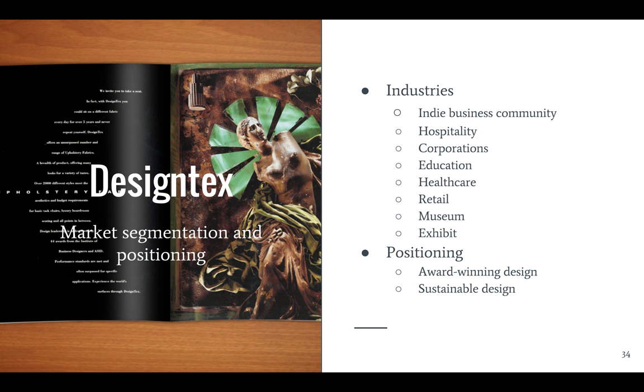They also acquired Portland Color in 2011, a large format digital printing company that specializes in graphics for retail environments, so that allows them to immediately enter the retail, museum, and exhibit industry segments through surface imaging. In all these industries, they differentiate their company by offering a huge catalog with over 8,000 materials to choose from, suitable for everything from basic office needs to luxury boardroom needs. They've also begun collaborating with known designers to position themselves as a design leader with sustainable, aesthetically pleasing, award-winning designs.